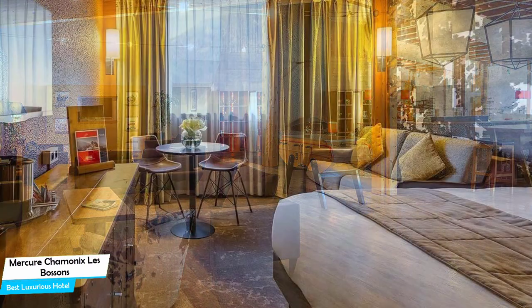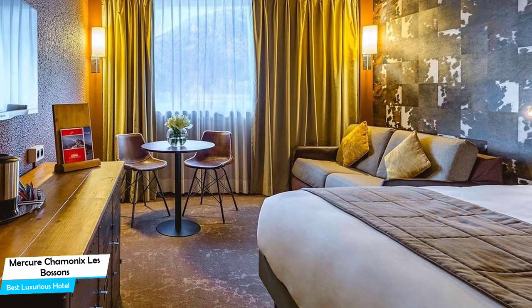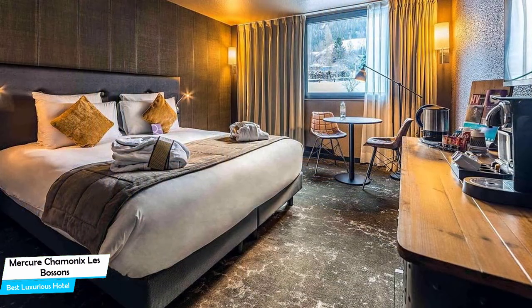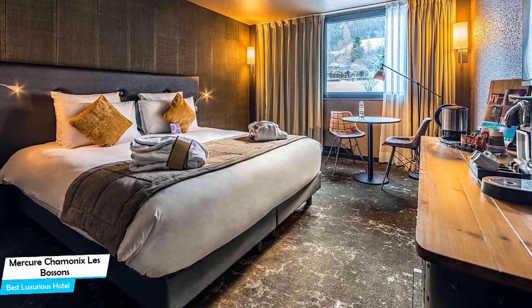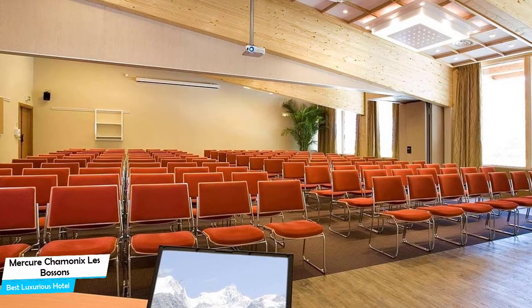Nearby attractions include Escape Game Chamonix (2.3 miles), Sangillard Velo Electric (2.7 miles), and Mont Blanc (3.1 miles). Among other things, the hotel offers its guests free parking, free high-speed internet, pool, fitness/spa locker rooms, bar/lounge, skiing, kids' club, pets allowed, and more.